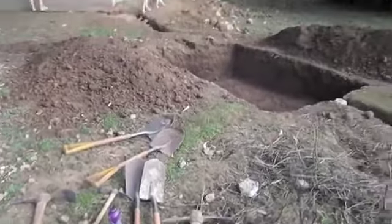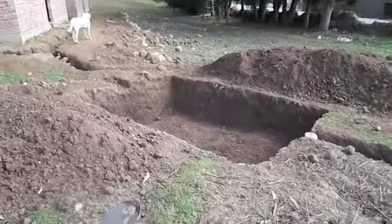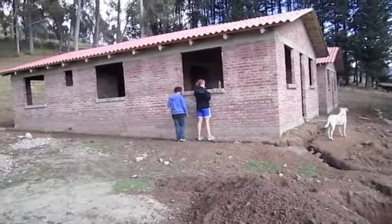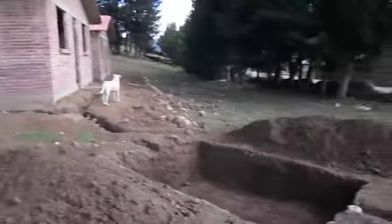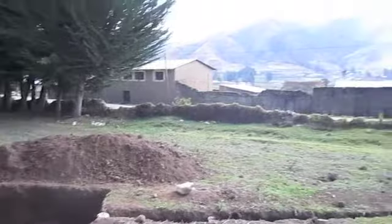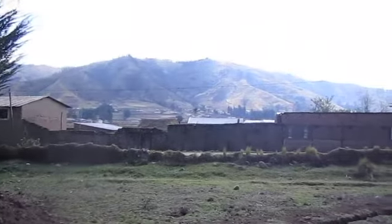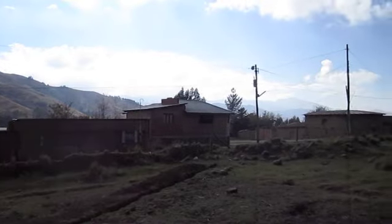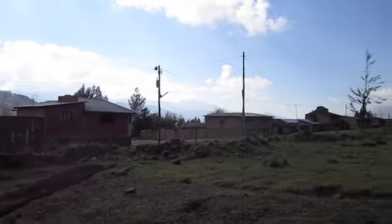Day two of hole digging. It's going to be a septic tank for the orphanage — orphans are going to live in these homes when they're finished, and that's where all the waste will go, so it's got to be more than six feet deep. This is the beautiful view we get to look at while we work. Middle of nowhere, Bolivia.